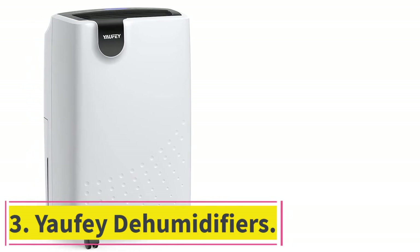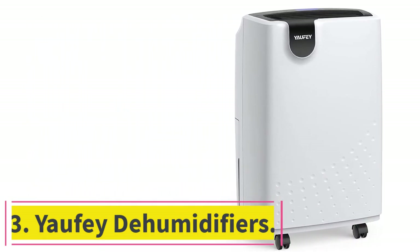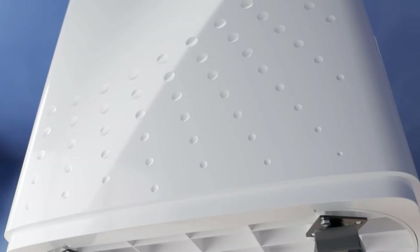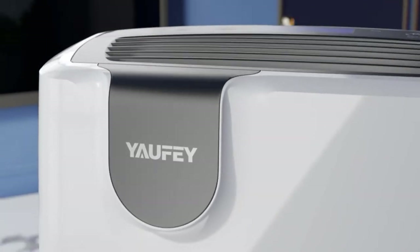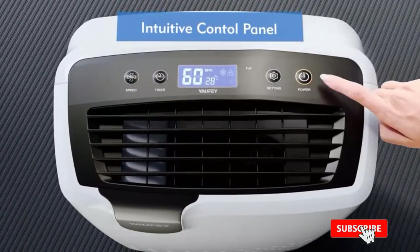At number 3: the Yaufei Dehumidifier. Yaufei and its home appliances can be a viable option for those looking for something small and compact, including this dehumidifier for garages. It sits in the third position because it is one of the smallest and most compact options out there.